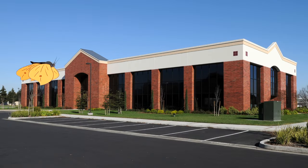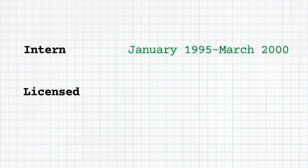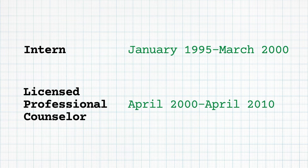So let's say that Patrice worked for Delaware Valley Counseling Services, which is a company I literally just made up for this video. We want to show on LinkedIn that she worked there as an intern from January 1995 to March 2000, and became a licensed professional counselor there in April 2000 and stayed there for 10 years.